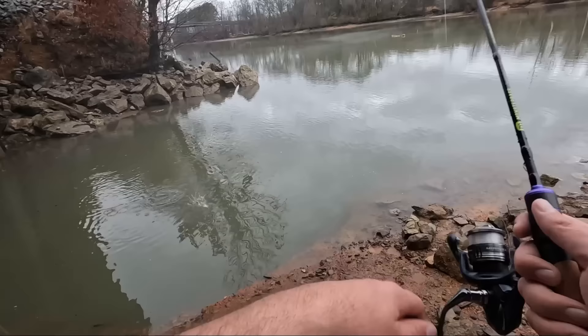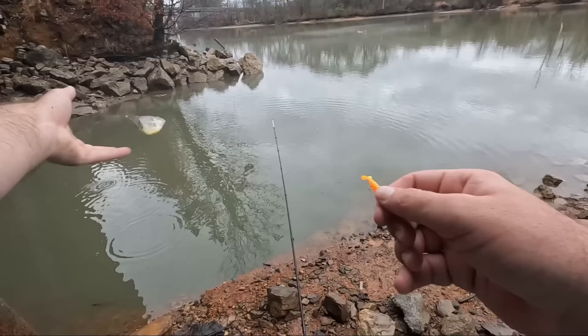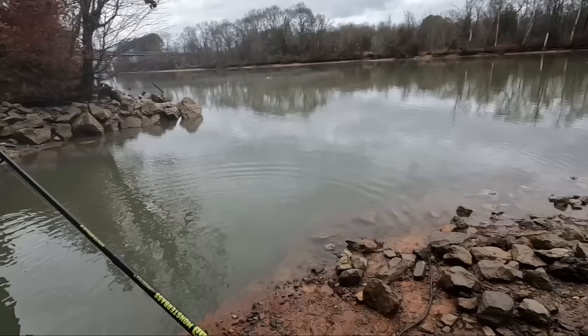Another red ear! Okay, there's some red ear in here - or shell cracker, whatever you want to call them. Log floating down the river there, just knocked loose. I thought the river would be more muddy out there - it's a little muddy, there's definitely logs out there but it's not horrible.